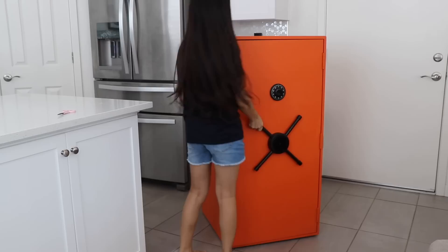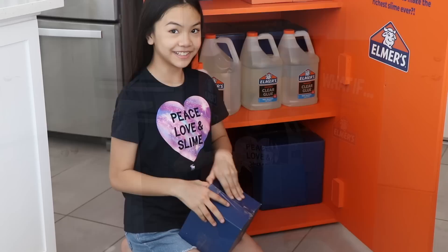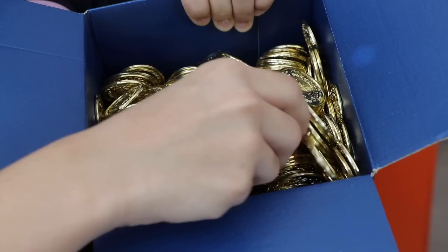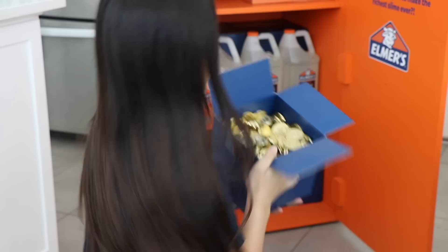Alright guys, it's the next day! And we're finally going to open all the boxes and I'm just like so excited! First, let's unbox all of these boxes, starting off with this one. Alright, let's see what's in here. Whoa! Look at all of the gold coins! This is going to be so much fun! I can't wait to make my rich slime!